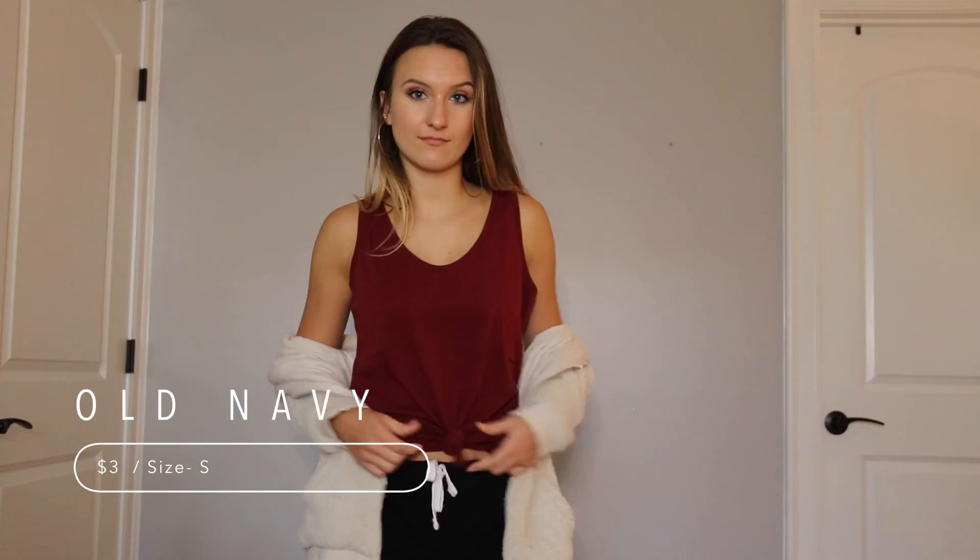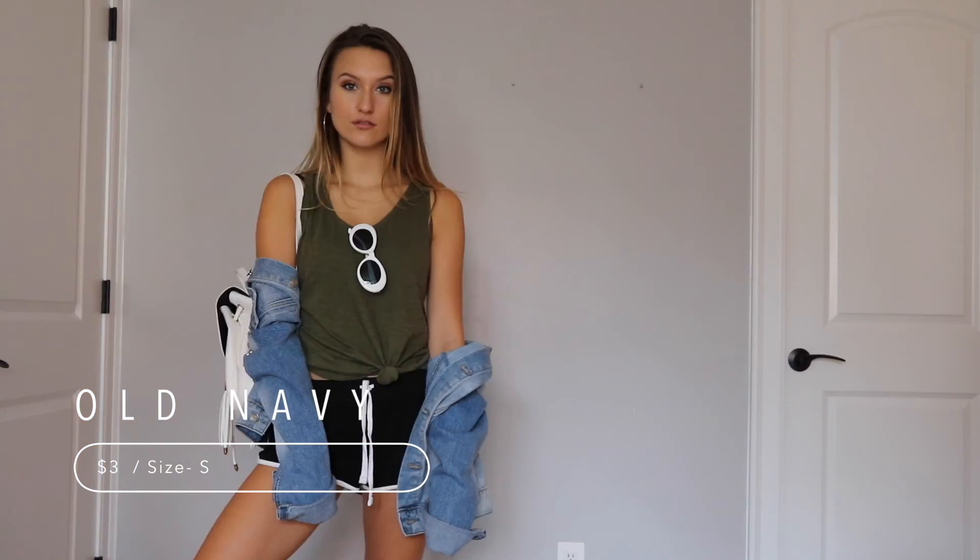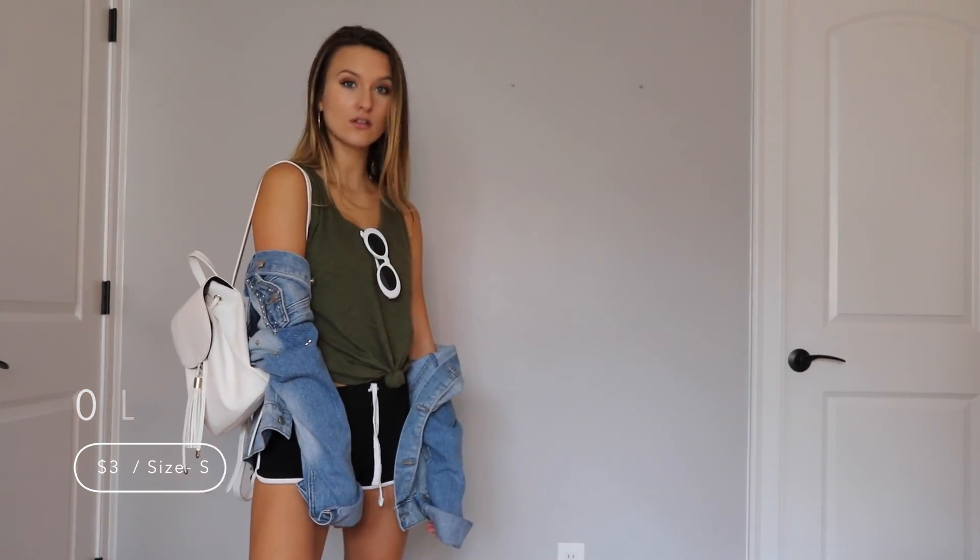They're just basic everyday tops that I thought would be great and comfy to wear to classes, the gym, or just running errands and stuff like that. So definitely a steal at only $3. Love them.